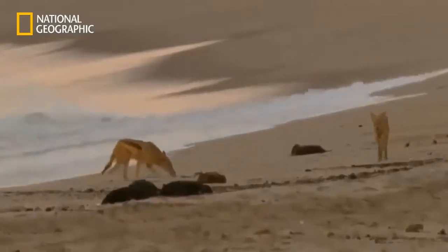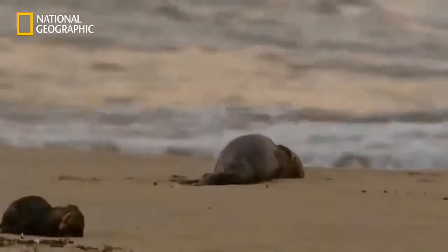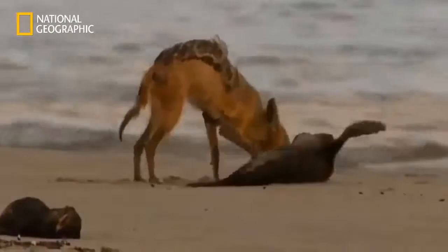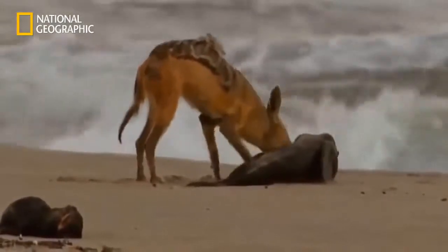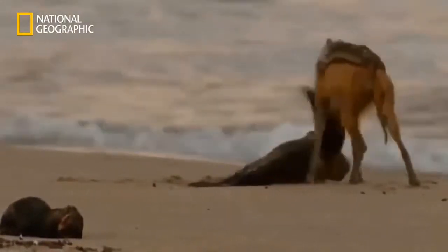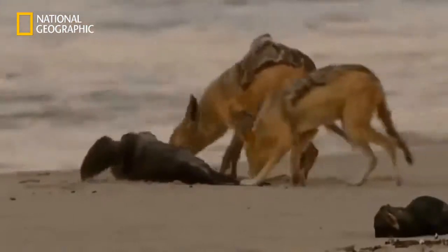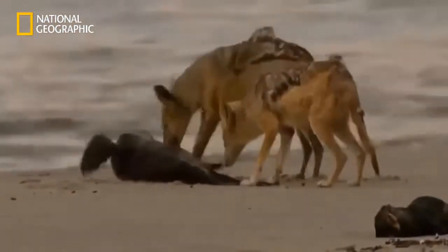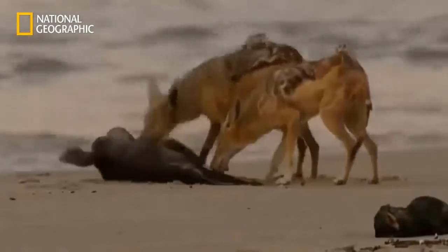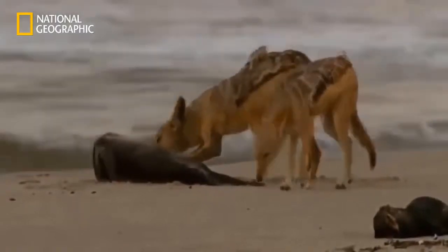The jackals from the Huanib have traveled hundreds of kilometers from the arid valley. The seal colony is now their only chance of food. Jackals aren't choosy — eating carrion is nothing unusual for them. They'll be spending the coming weeks at the seal colony. Only when the pups are old enough to swim enduringly, and the supply of food runs out, will the jackals return to the Huanib Valley.